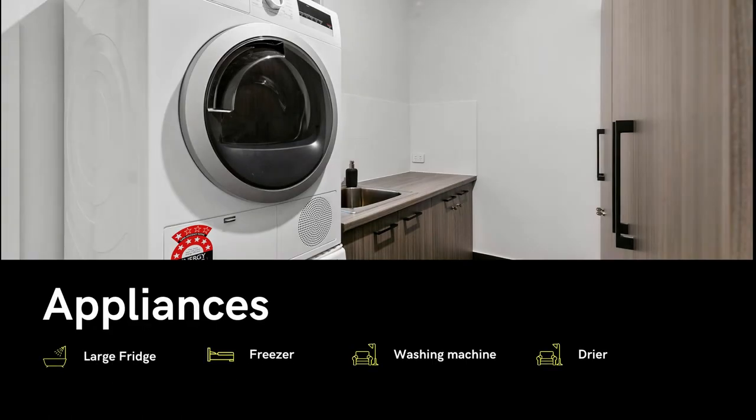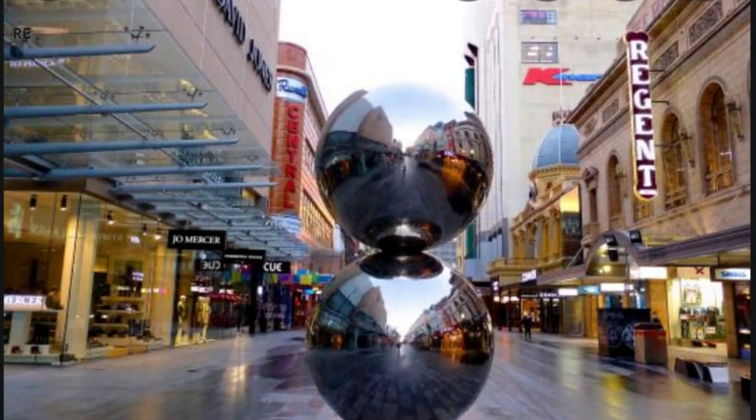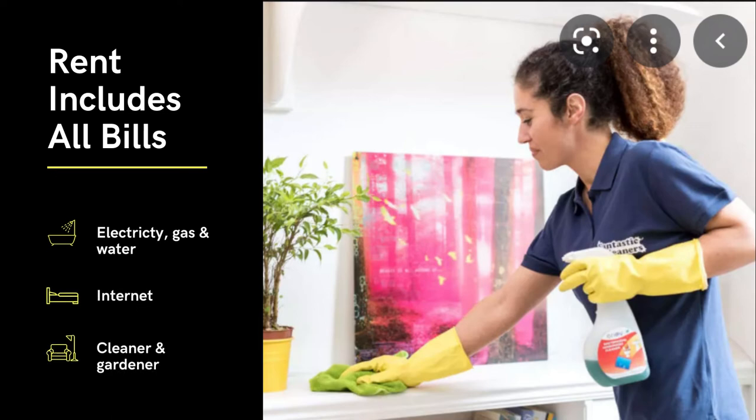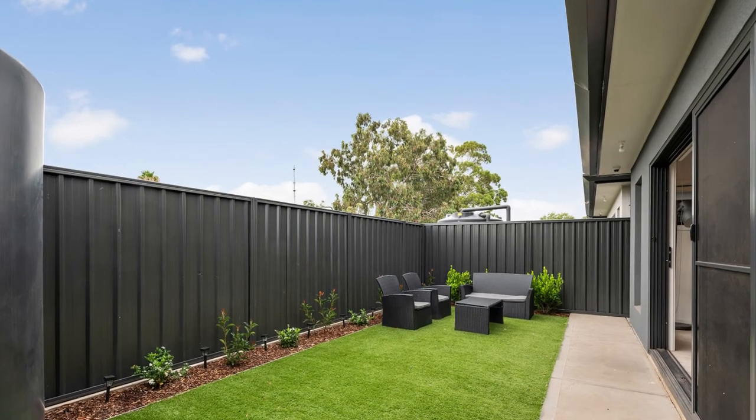You're welcome to use all the appliances in the house, and we have extra storage space if you need. It's close to the city, shops, and transport. The rent includes all bills, a cleaner and a gardener. This property is professionally managed so you can relax and be safe and secure.